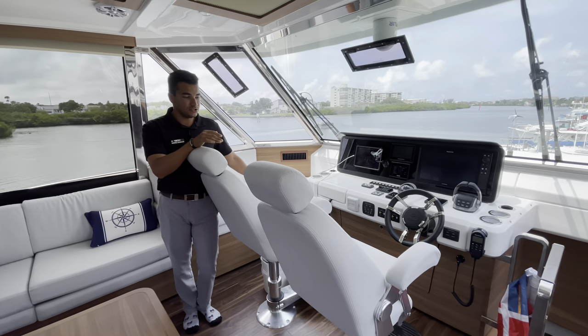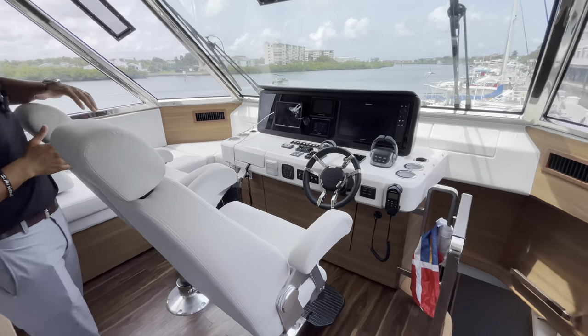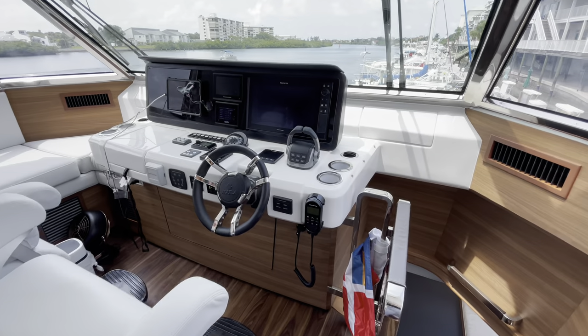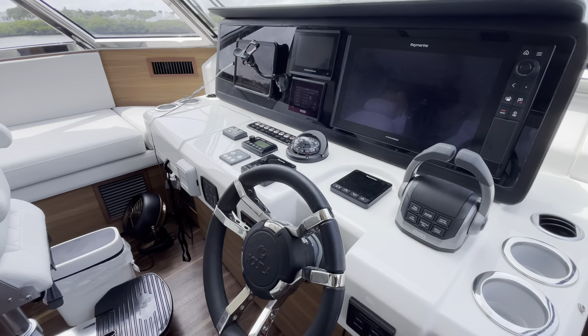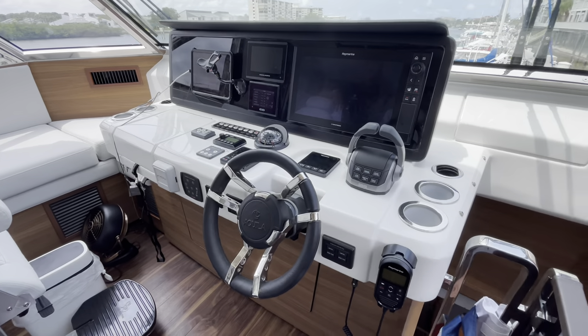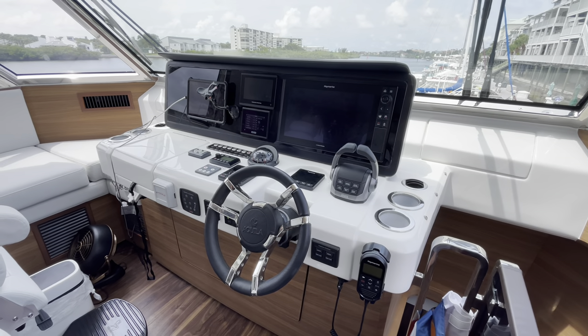At the helm of this 54, you're going to see two captain's chairs, one large 16-inch Ray Marine screen, your C-zone controls doubled up here, and also your Volvo Penta vessel view gauge up here as well — just to check in on your fuel burn, oil pressure, and temperature of your engines.